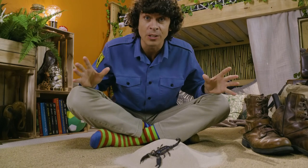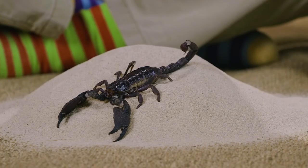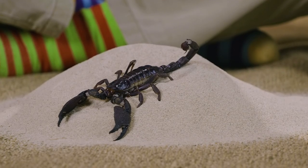Scorpions are incredible creatures. They come from a group of animals called arachnids, the same family as spiders. There are over 2,000 species of scorpions living around the world, and they live everywhere from the Himalayas to the Brazilian forests to even deserts.